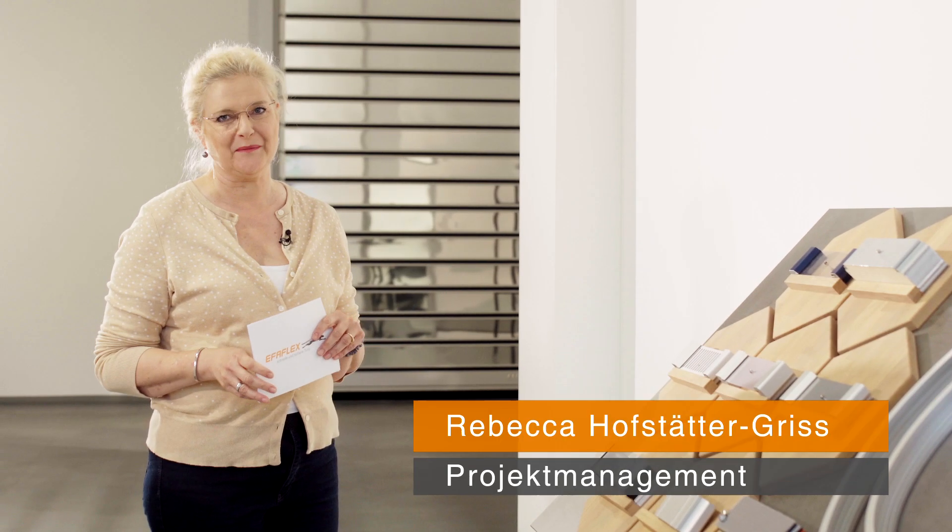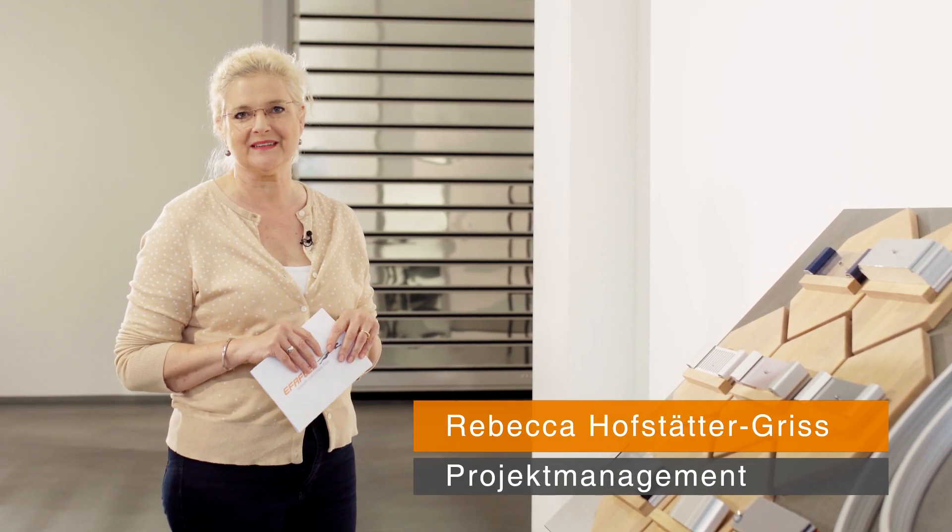Welcome to the EvaFlex Sales Academy. My name is Rebecca Hofstetter. EvaFlex is the inventor of the spiral door technology and for more than 30 years world market leader in this field. No matter where — the highest wind load, thermal insulation or enormous durability — EvaFlex meets all challenges. This year EvaFlex launched a new generation of high-speed doors to the market. My colleague Klaus Mannlich will explain all details about these high-speed doors. Have fun.